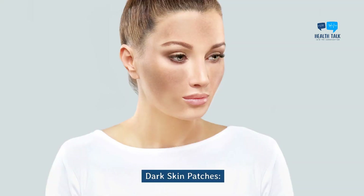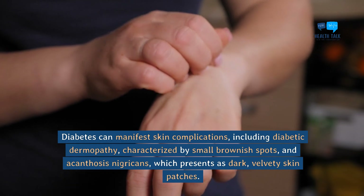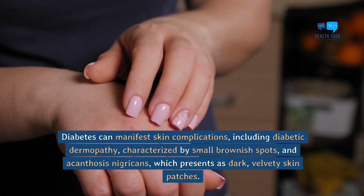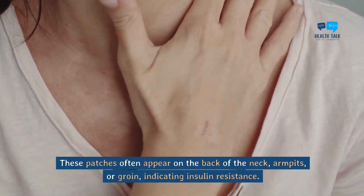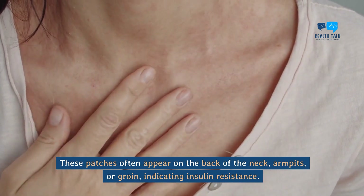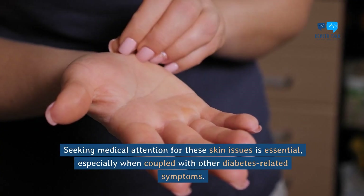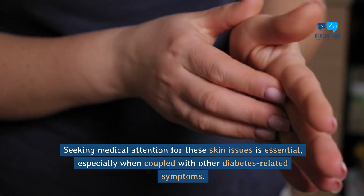Dark skin patches. Diabetes can manifest skin complications, including diabetic dermopathy — characterized by small brownish spots — and acanthosis nigricans, which presents as dark, velvety skin patches. These patches often appear on the back of the neck, armpits, or groin, indicating insulin resistance. Seeking medical attention for these skin issues is essential, especially when coupled with other diabetes-related symptoms.